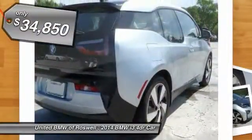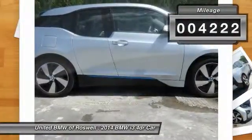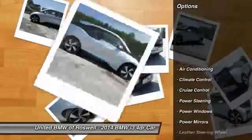And it's priced below $35,000. This vehicle has less than 5,000 miles. Here are some of this vehicle's great options.